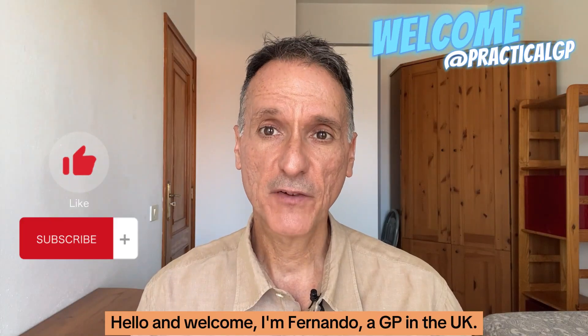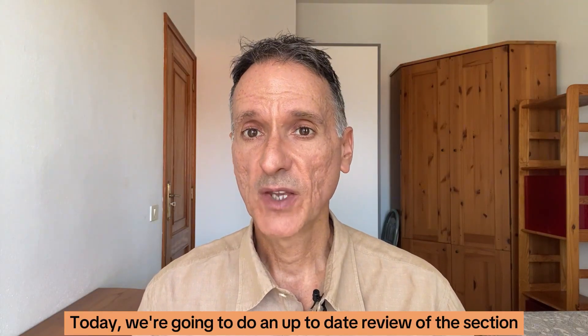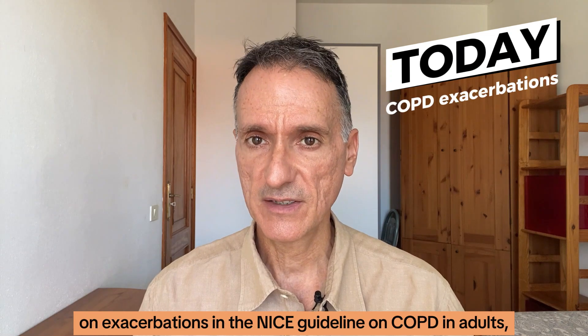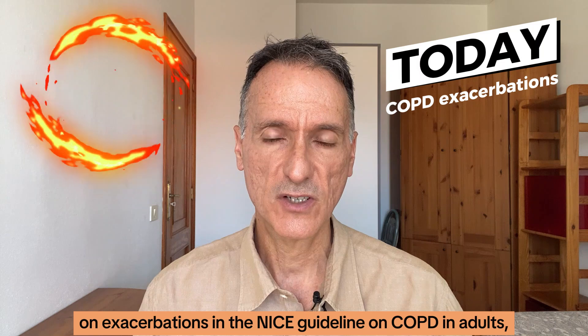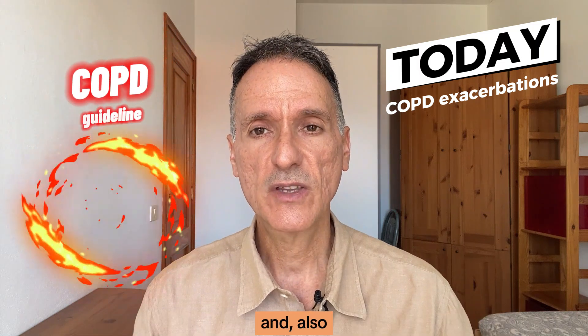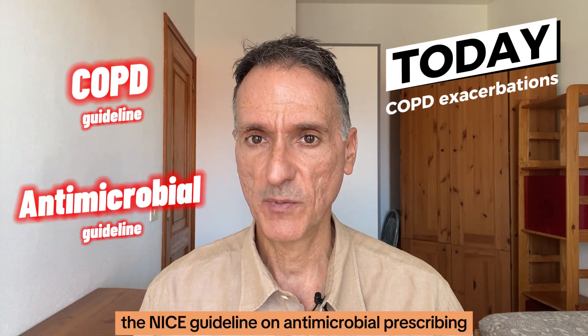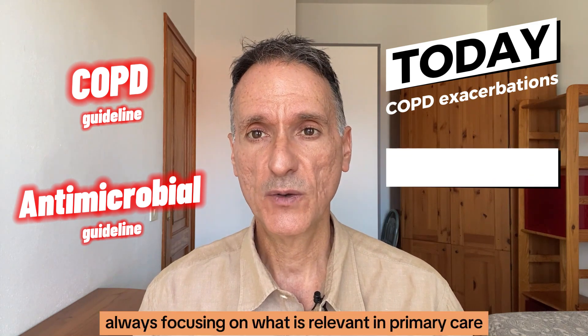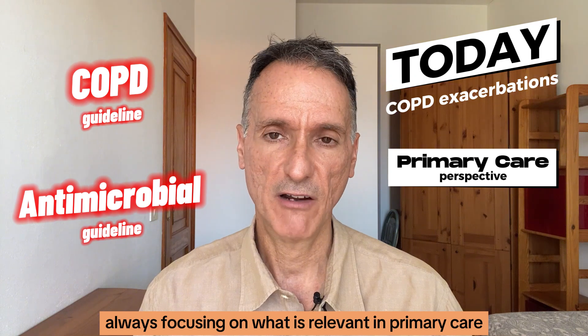Hello and welcome. I'm Fernando, HEP in the UK. Today we're going to do an up-to-date review of the section on exacerbations in the NICE guideline on COPD in adults, and also the NICE guideline on antimicrobial prescribing for acute exacerbations of COPD, always focusing on what is relevant in primary care only.